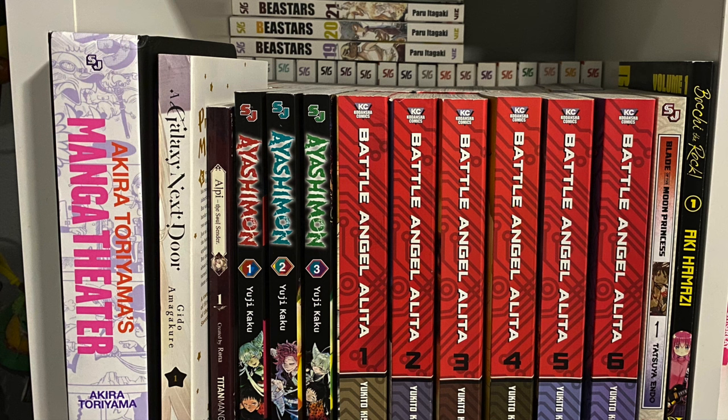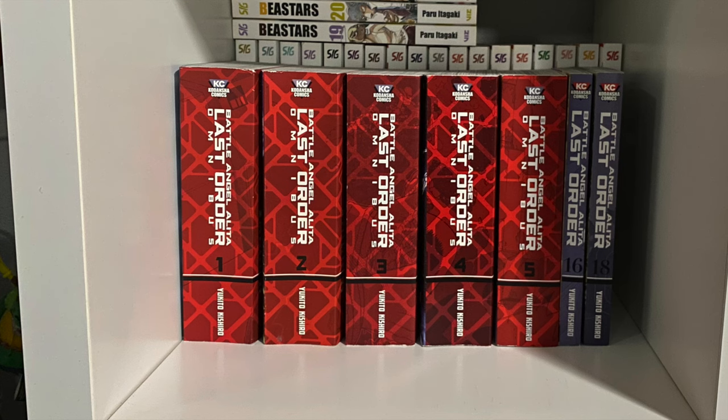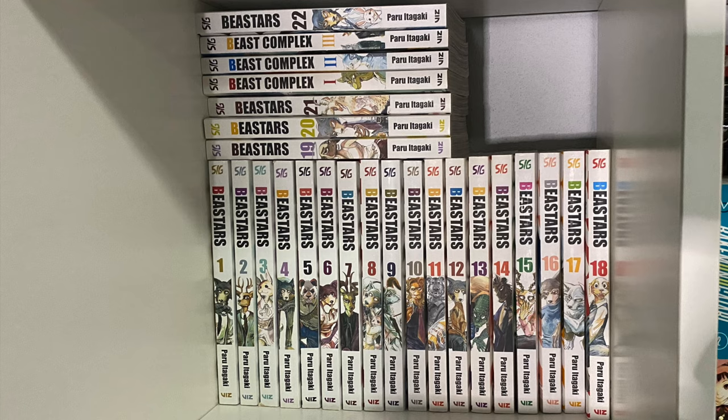Behind that we have Battle Angel Alita Last Order — the five omnibus editions plus volumes 16 and 18. I placed an order for volume 19 but it didn't arrive in time. Volume 17 is really hard to find, unfortunately. I haven't begun collecting the third and final series for Battle Angel Alita. Behind all of that is B Stars, one of my all-time favorite series — I genuinely enjoyed it.